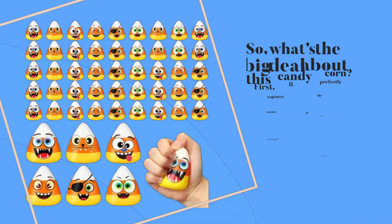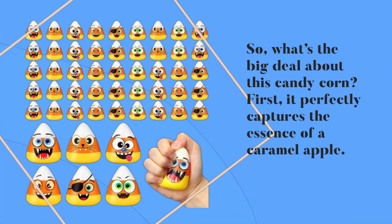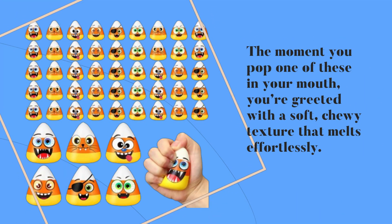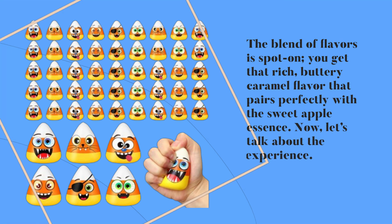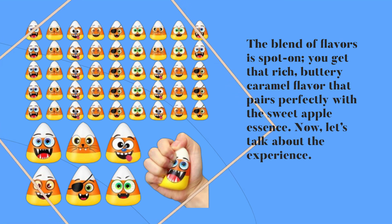So what's the big deal about this candy corn? First, it perfectly captures the essence of a caramel apple. The moment you pop one of these in your mouth, you're greeted with a soft, chewy texture that melts effortlessly. The blend of flavors is spot-on — you get that rich, buttery caramel flavor that pairs perfectly with the sweet apple essence.